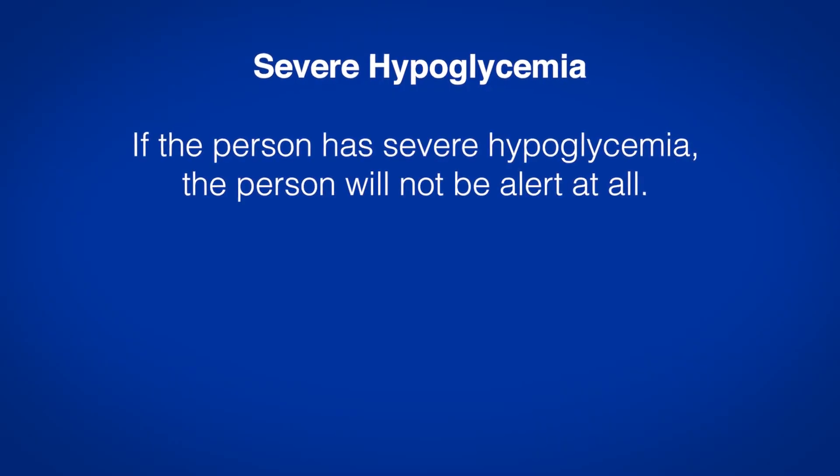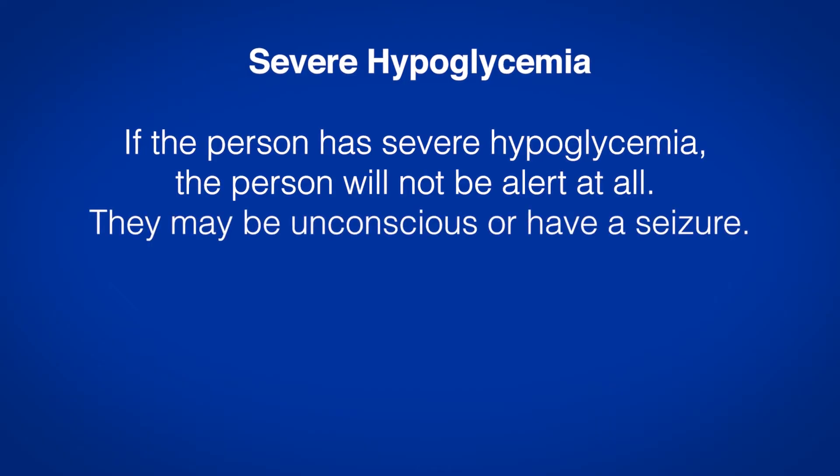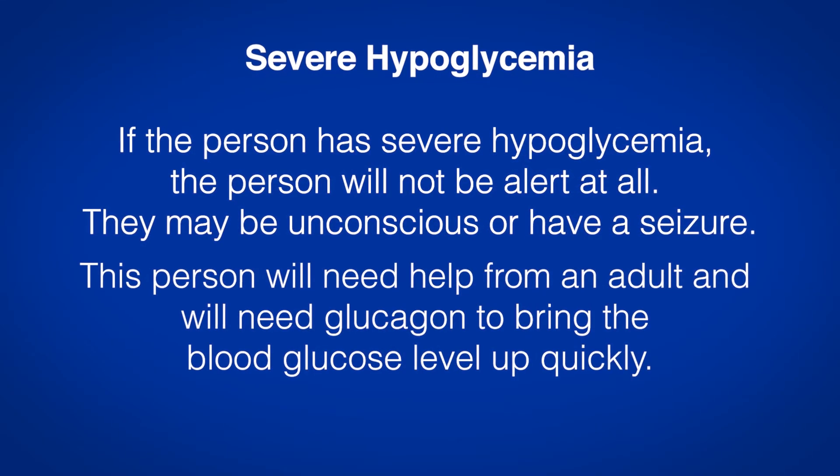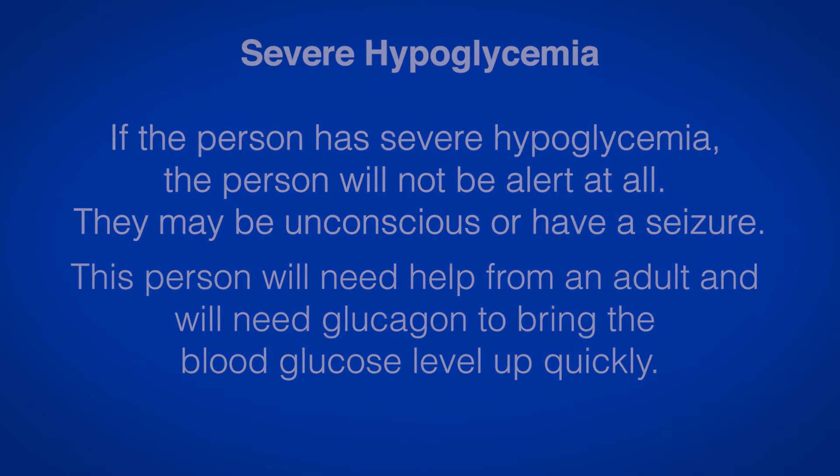Severe hypoglycemia: If the person has severe hypoglycemia, the person will not be alert at all. They may be unconscious or have a seizure. This person will need help from an adult and will need glucagon to bring the blood glucose level up quickly.